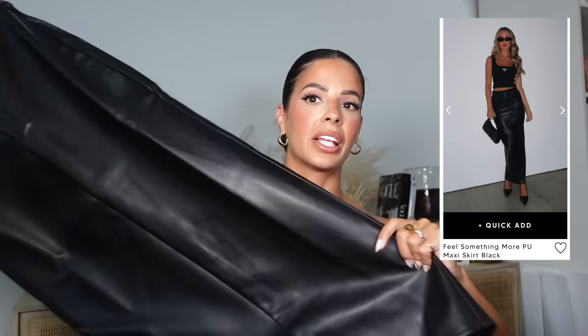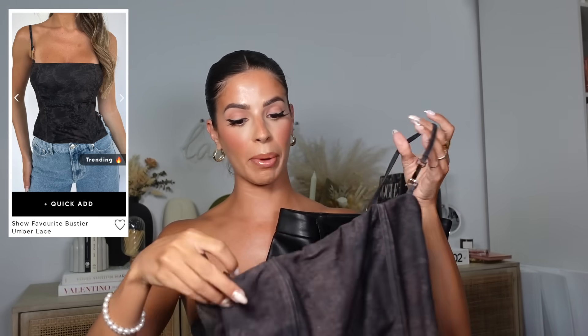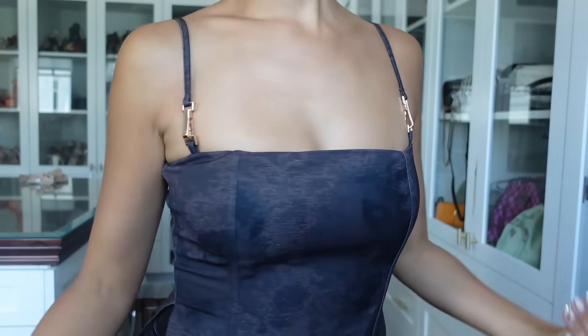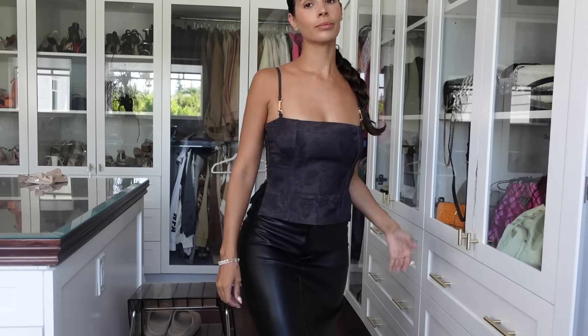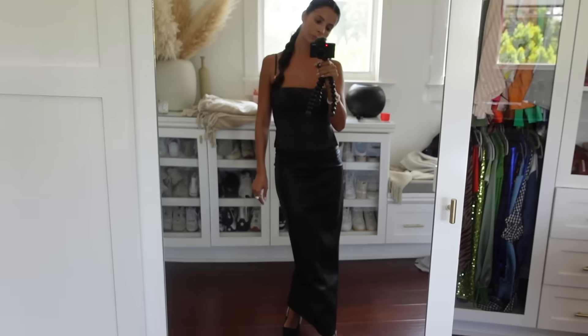Next, I thought this would be a cute outfit combo. First, there's this long black leather-look maxi skirt called the Feel Something More Maxi Skirt, size extra small. Then this crop top with a cool neutral umber lace print — I loved the wash of the neutral colors. Since the top has gold clip detailing, I wanted to pair it with gold jewelry. We'll see if the vision comes together.